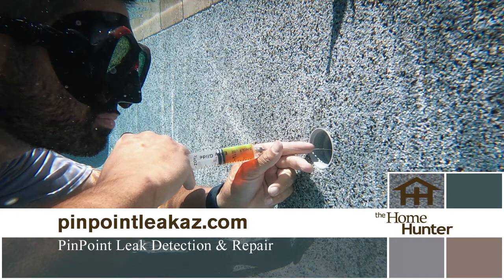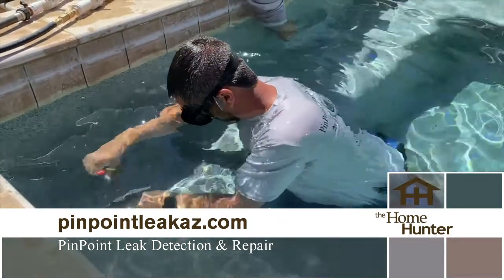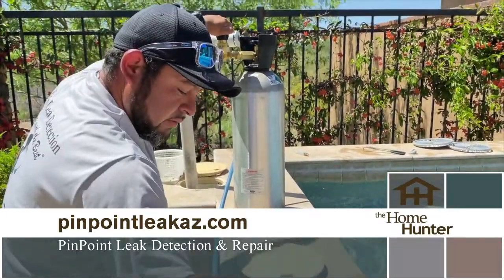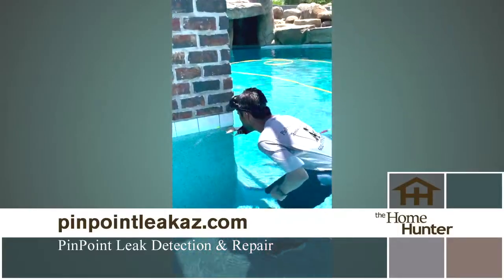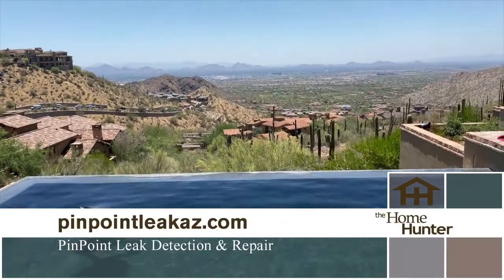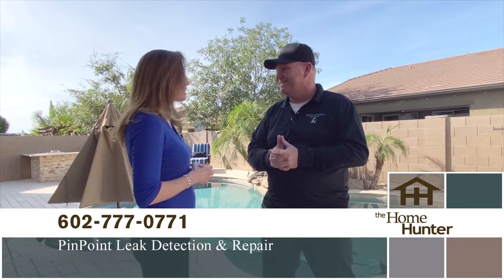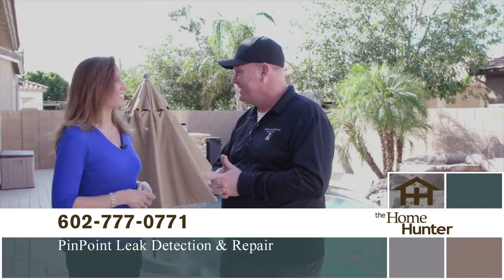The process is very innovative and does not cause any harm to the yard whatsoever — everything stays standing as is, using a variety of equipment. It's simple, fixes the problem, and saves money. If you think you have a leak, call Pinpoint Leak Detection. They'll come out, let you know what's going on, and fix any major problems.